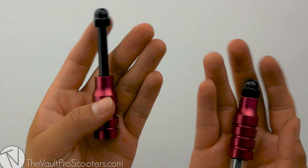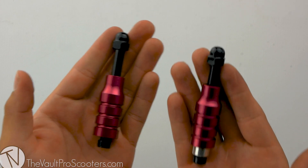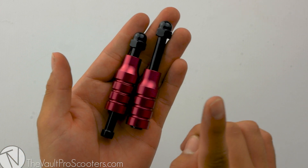Right out of the packaging comes both pegs with all included hardware. These pegs also come in five different colors and we have them all listed on our site. The extreme pegs are sold in pairs, so all you need to do is put a quantity of one in your cart and you're good to go.